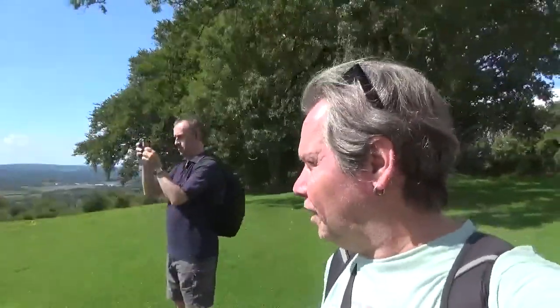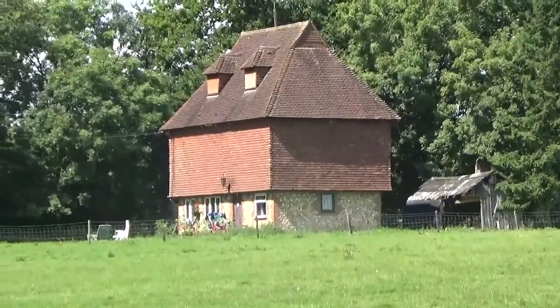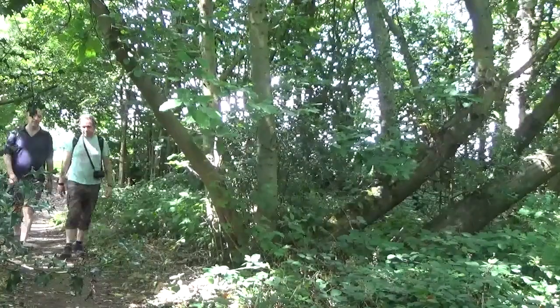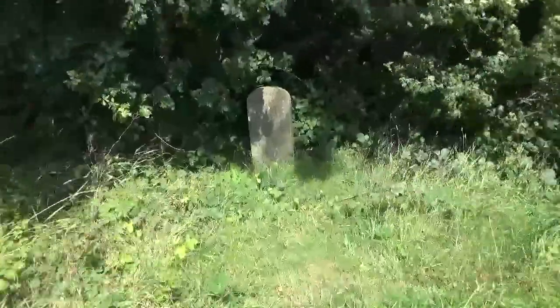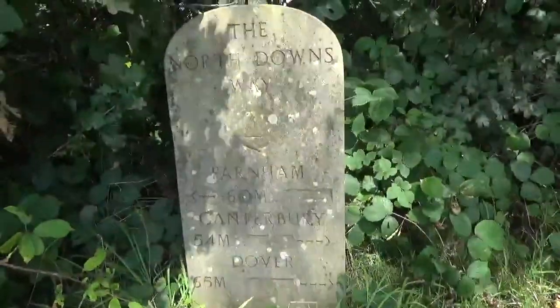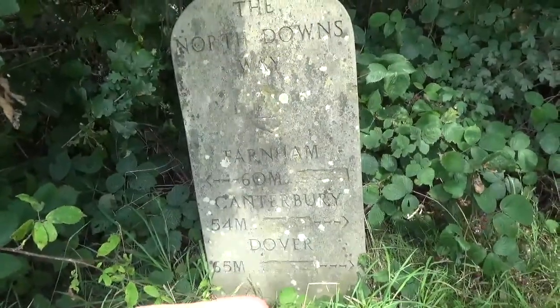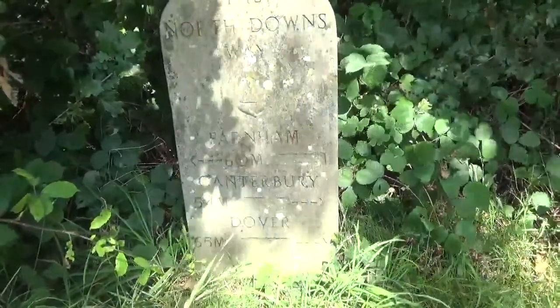We've got to get our skates on to Rotham, where we're going to have lunch, because the pub we want to go to stops serving food at 2:30. It's about quarter past twelve. There's one of the lovely North Downs Way markers - Farnham 60 miles that way, Canterbury 54 miles that way, and Dover 65 miles that way. We are doing the Canterbury loop, so that's lovely.